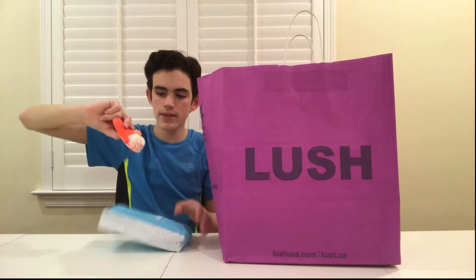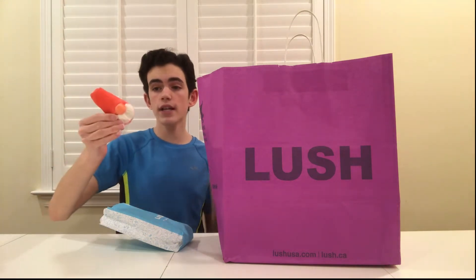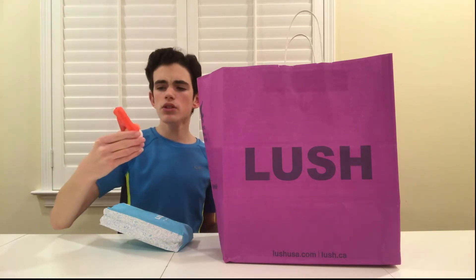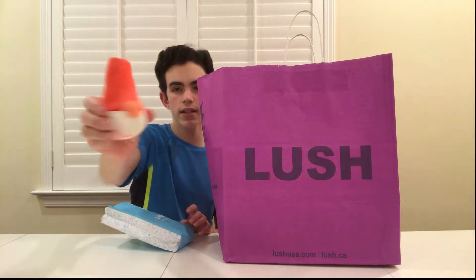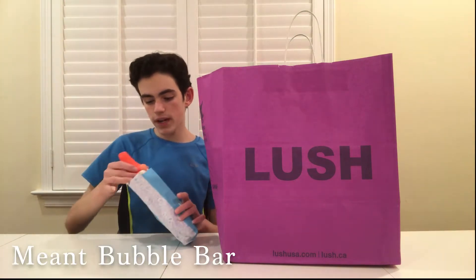So first up, this is Naughty Elf. It broke a little bit in the bag, which sometimes happens, but this is a bubble bar. A bubble bar can be used many times — just break off a little bit and run it under the water, unlike a bath bomb. It smells very fruity with maybe a little bit of musk. I really like the scent and the design; you can see its nose and beard — very fun looking.